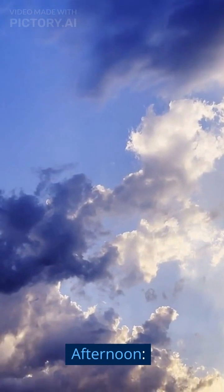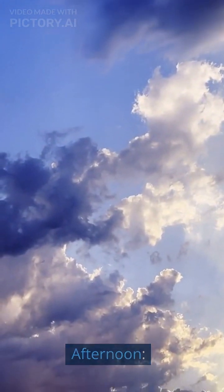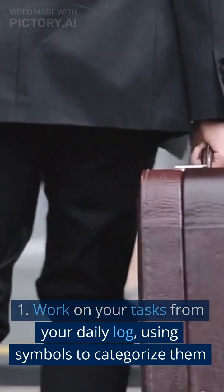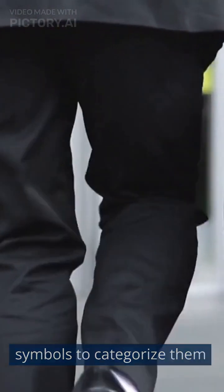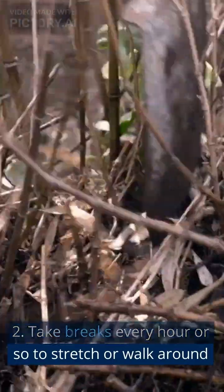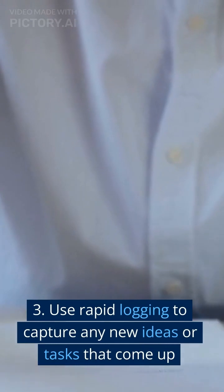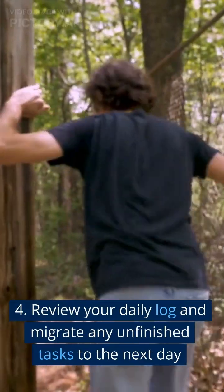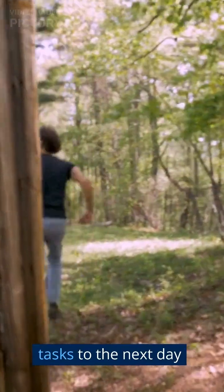Afternoon: Work on your tasks from your daily log, using symbols to categorize them. Take breaks every hour or so to stretch or walk around. Use rapid logging to capture any new ideas or tasks that come up. Review your daily log and migrate any unfinished tasks to the next day.